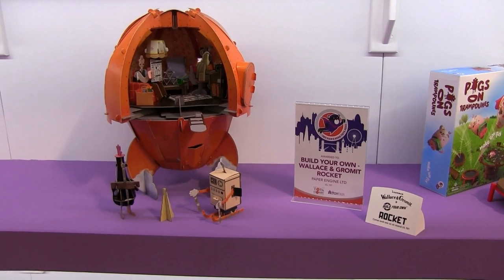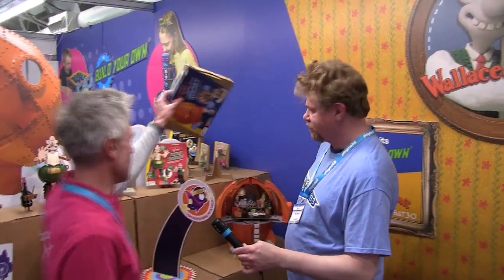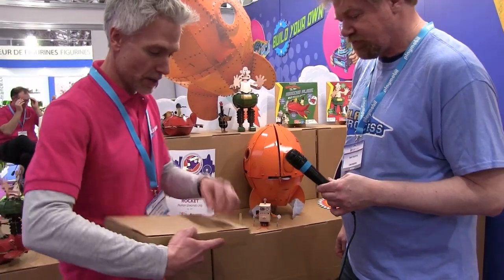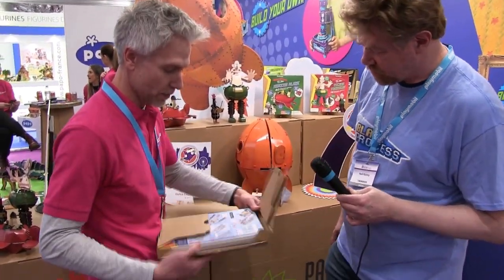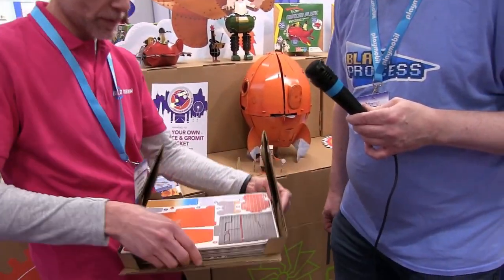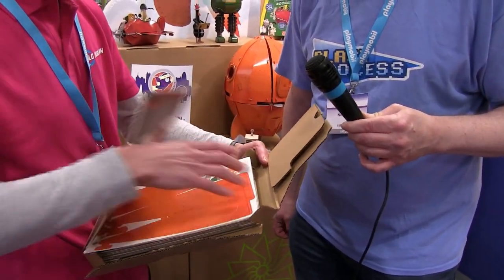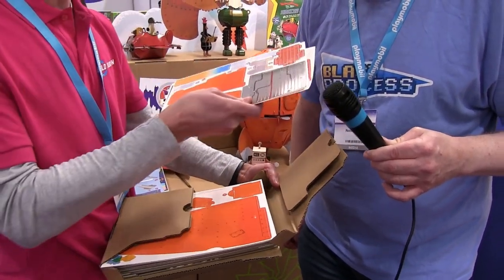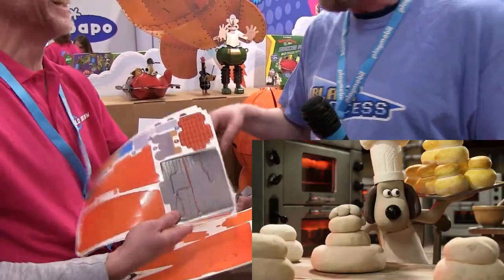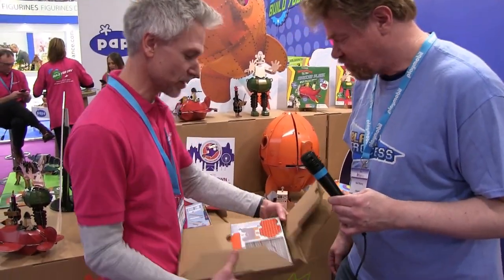The kits are flat pack, so let me grab the box here and quickly open it up for you. Inside we have the instruction sheets and then the sheets with all the fresh cardboard — these came in fresh on Friday. It's like the bakery section of the supermarket — nice and fresh.